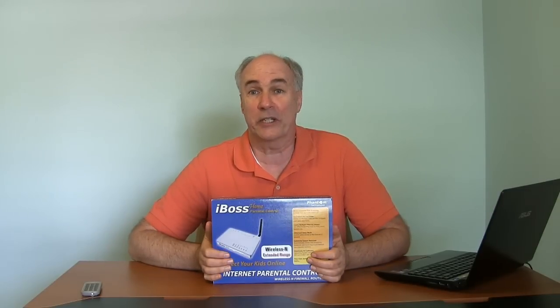Hi, it's Paris from Epic Reviews at Home Channel and today I'm reviewing the iBOSS Home Parental Control Router.